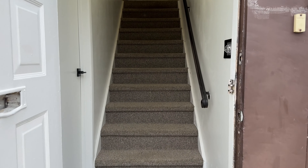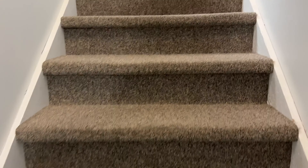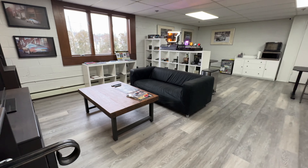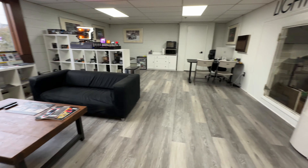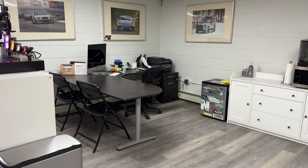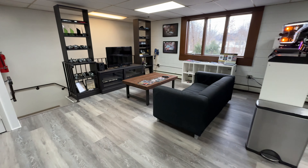I'll walk you guys upstairs to the office. Like everything else here, we repainted, got the floor done upstairs, got the carpet done. As a customer, you'd walk right up the stairs — you're essentially above the retrofitting area. And this is what the office looks like and our waiting room. We have one customer waiting at a time, so it's not the craziest setup, but it looks nice and it's presentable.